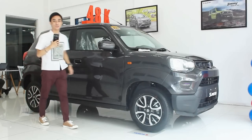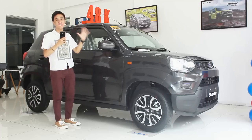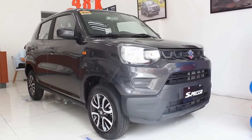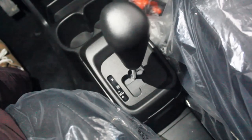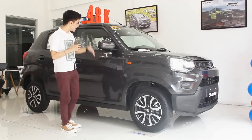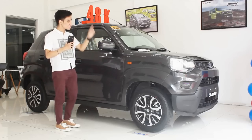Hello guys, welcome back to my channel. One of the most anticipated budget cars is now on my channel. Finally, what we have here is the updated 2022 Suzuki Espresso — and not just any other Espresso. This is available as an automatic, equipped with the Auto Gear Shift. As the 2023 model year update, there have been a lot of changes throughout the engine and the interior.